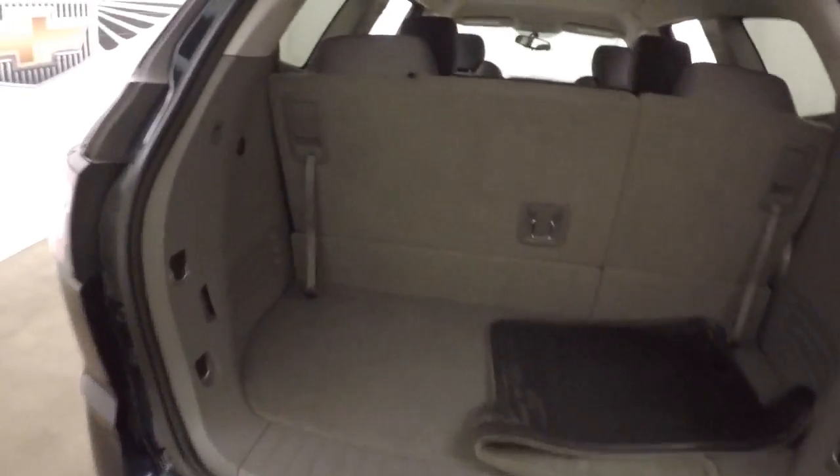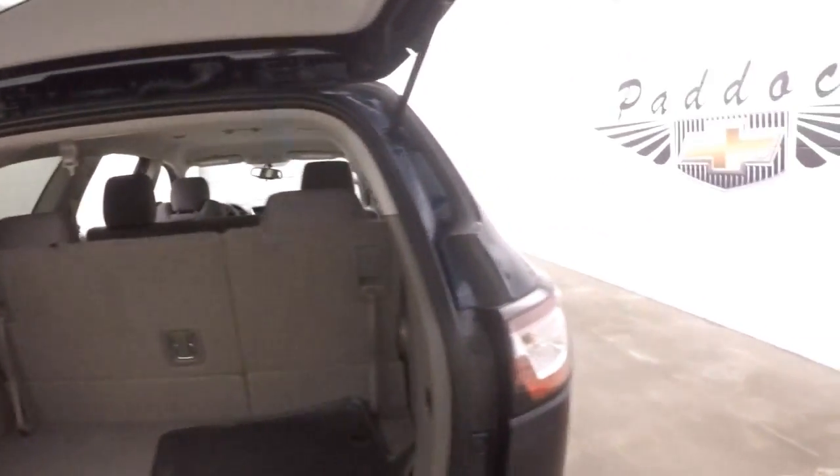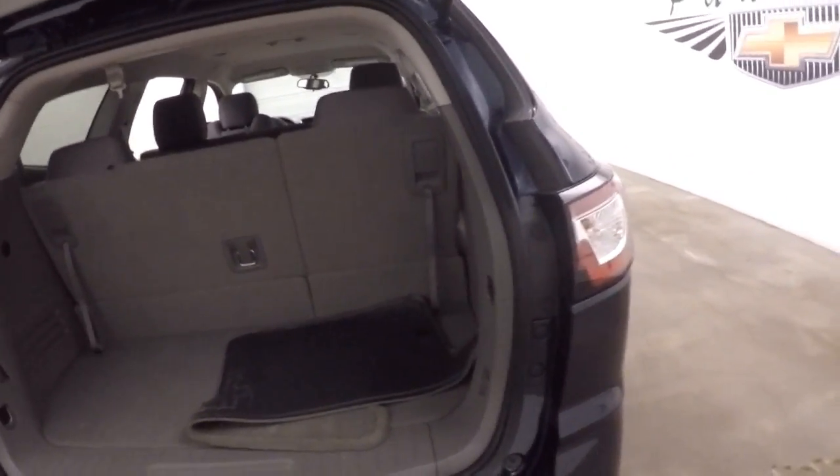There's third row seating which is up right now, but you still have very nice cargo space in the back. Put those down and stow those seats away and you've got more than double that.